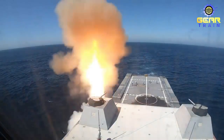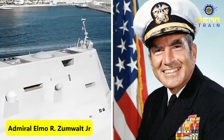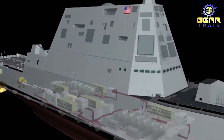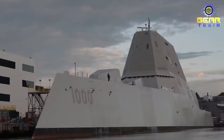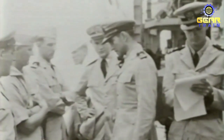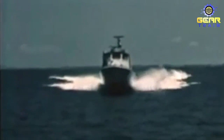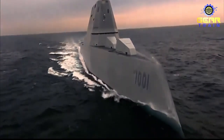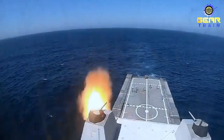The USS Zumwalt is a guided missile destroyer built for the United States Navy. Named after Admiral Elmore Zumwalt Jr., the ship was designed to provide the U.S. Navy with a state-of-the-art vessel that could carry out a range of missions, from striking enemy targets to defending friendly forces. The Zumwalt was first envisioned in the 1990s as part of the DD-21 program, which aimed to develop a new class of advanced surface combatants. The ship was designed to be larger and more capable than previous destroyers, with a focus on stealth technology and advanced weaponry.